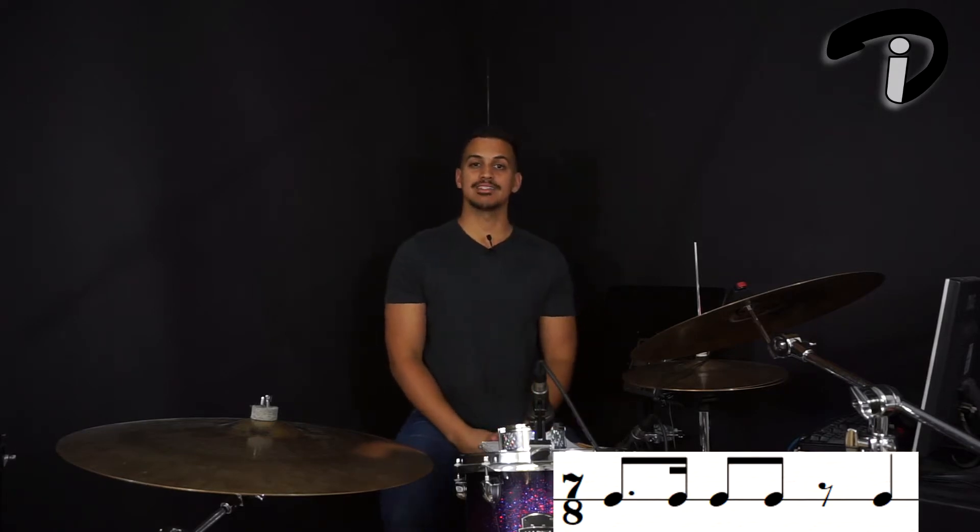Here's the final rhythm analyzed in 7/8. We start off with a dotted eighth note on the downbeat of 1, which is going to last us all the way up to the and of 2. On the and of 2 we have a 16th note. For beats 3 and 4 we have an eighth note on each beat. For beat 5 we have an eighth note rest. And then finally on beat 6 we have a quarter note, which is going to take up beat 6 and beat 7.